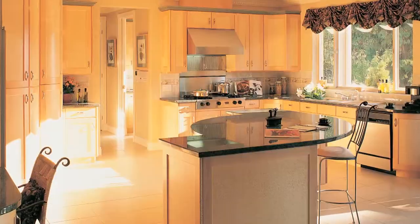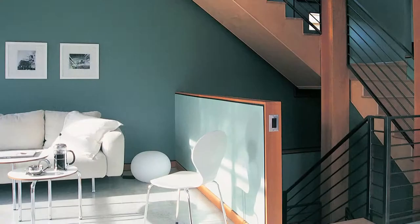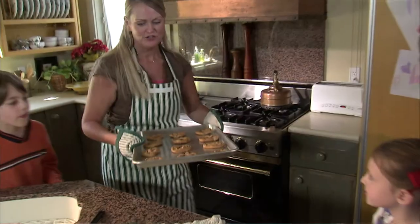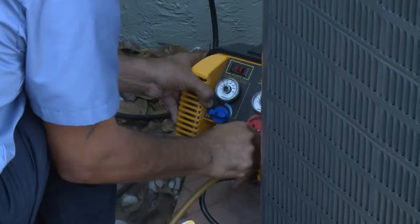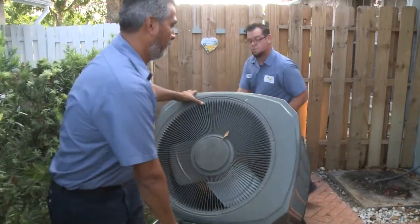Think about your home. Is it spacious or cozy? Modern or traditional? Whatever the design is, there are two things we all have in common: indoor heating and cooling — two very important factors to keep us and our families comfortable. But what happens if your AC unit is not working very well, or even worse, stops working altogether? Well, the good news is there are affordable and energy efficient options out there.